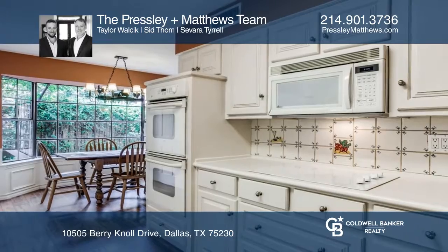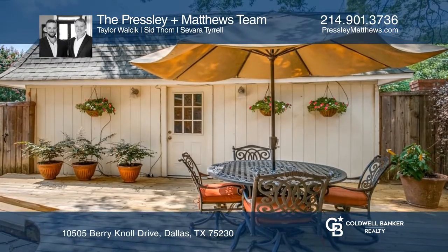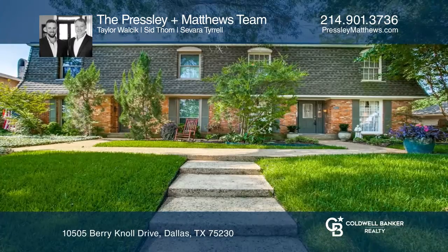The backyard features a wooden deck and lush landscaping. Want to turn this house into a home? Contact the Presley Plus Matthews team today.